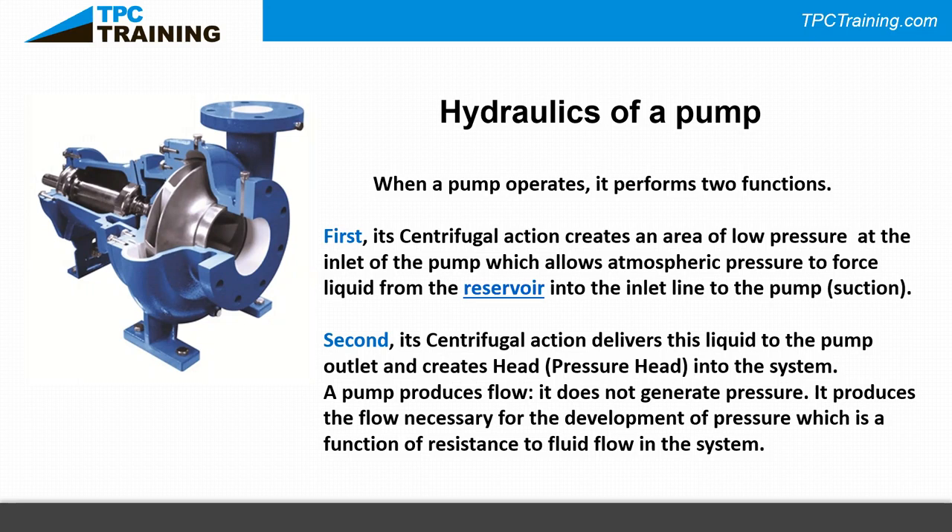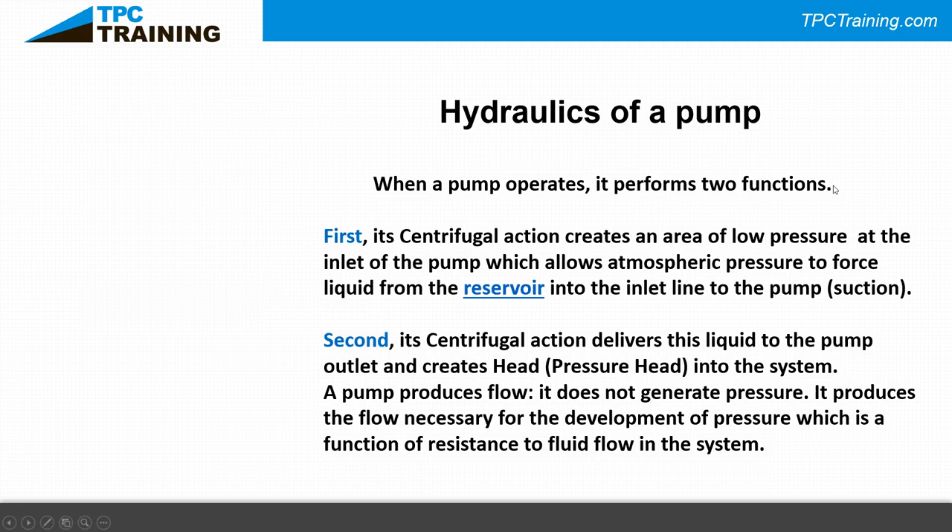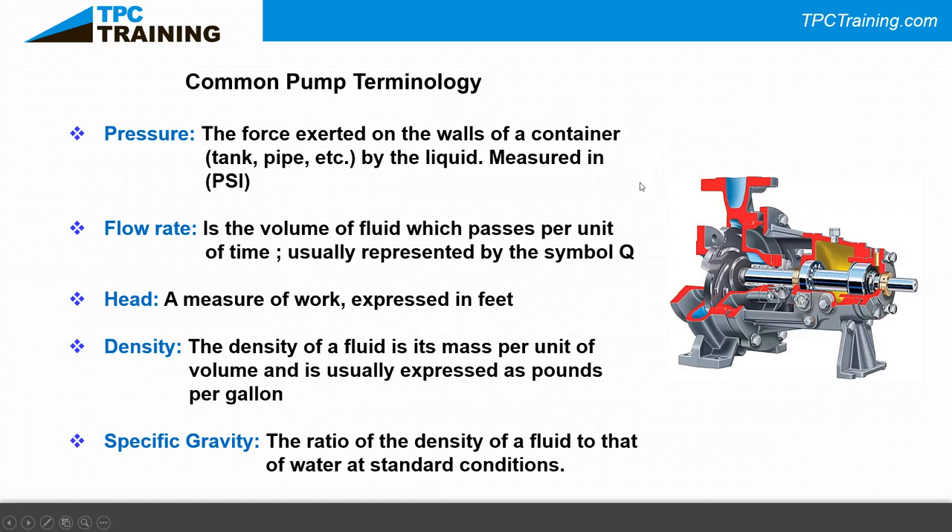Pressure is force exerted on the walls of a container — Pascal's law. If you take an unopened Coke can, the pressure inside acts equally in all directions and holds you up. Stand on an empty can and you crush it, because you can compress air but not liquid. That illustrates why pressure in an enclosed liquid system behaves so differently from a gas-filled container.